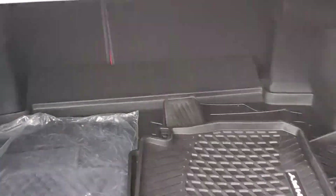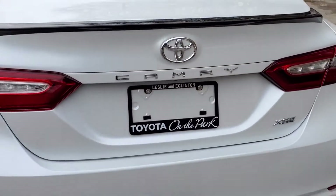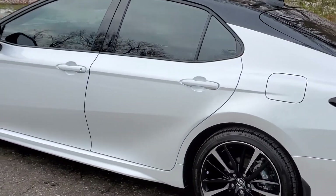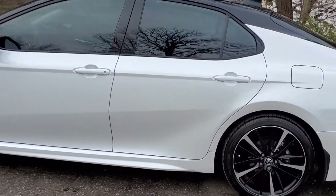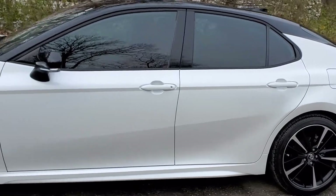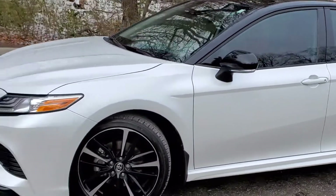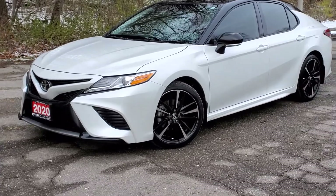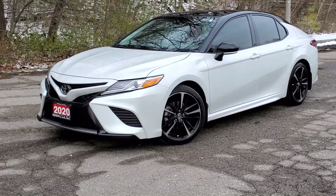There you have it — the 2020 Toyota Camry XSE: rear spoiler, two-tone roof, 19 inch aluminum alloy wheels, tinted windows all the way around, projector style headlights, blind spot monitoring system, pedestrian detection, just to name a few things. Thank you and see you soon.